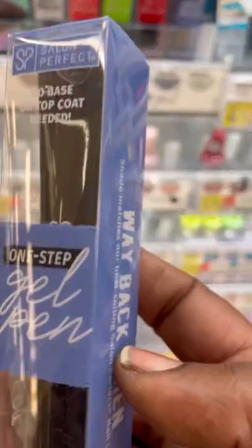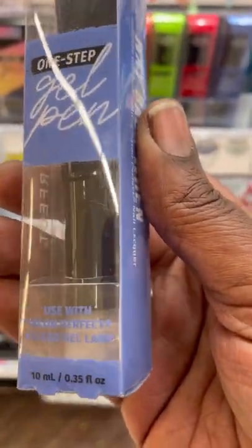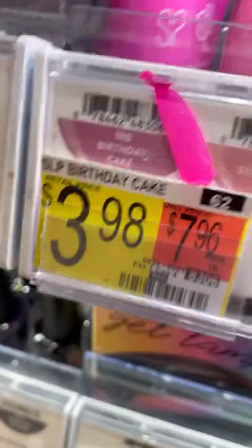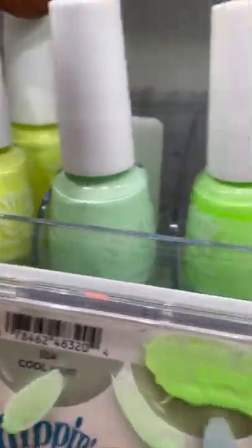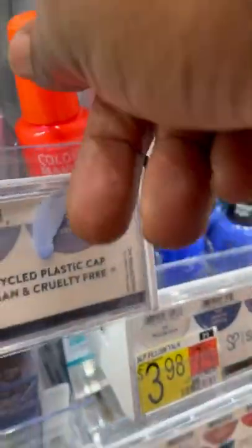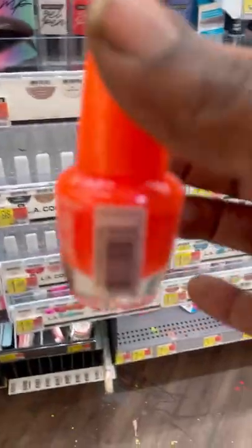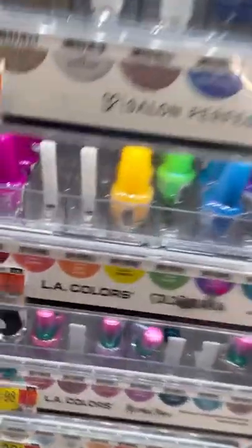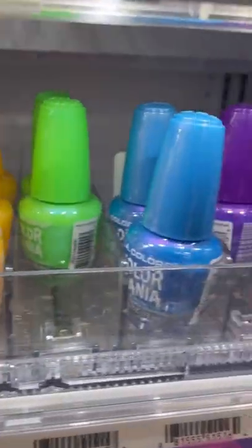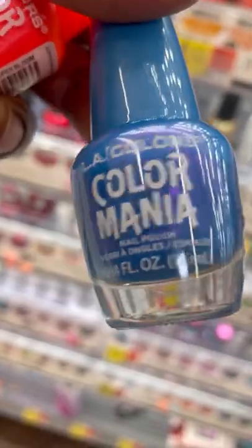This Salon Perfect gel pen — I have had my eye on it every time I go to Walmart, but I never pick it up because I really haven't heard any reviews on it and I hate to spend money on something that doesn't work great. But it is on my list. I could not resist this orange Color Mania LA Colors — it's like the perfect summer color for toes or nails. Here is the display with the other colors; a lot of them were gone but they were $1.97, so I picked up two.